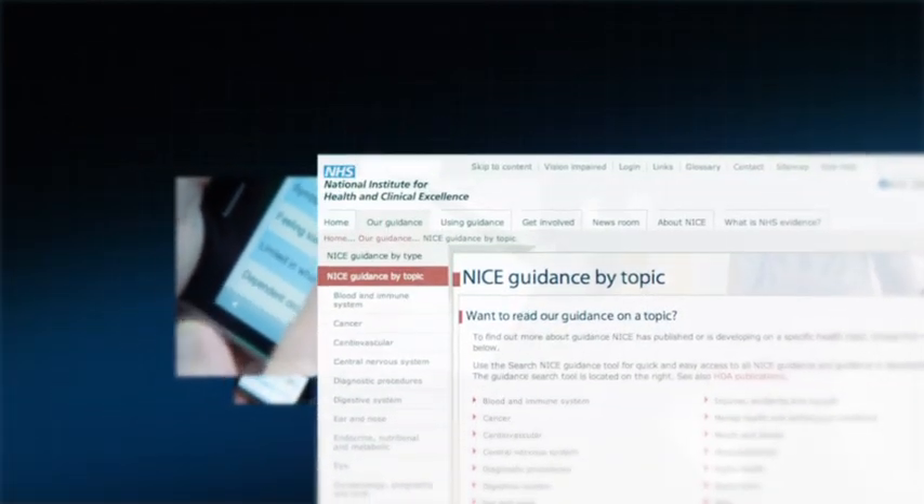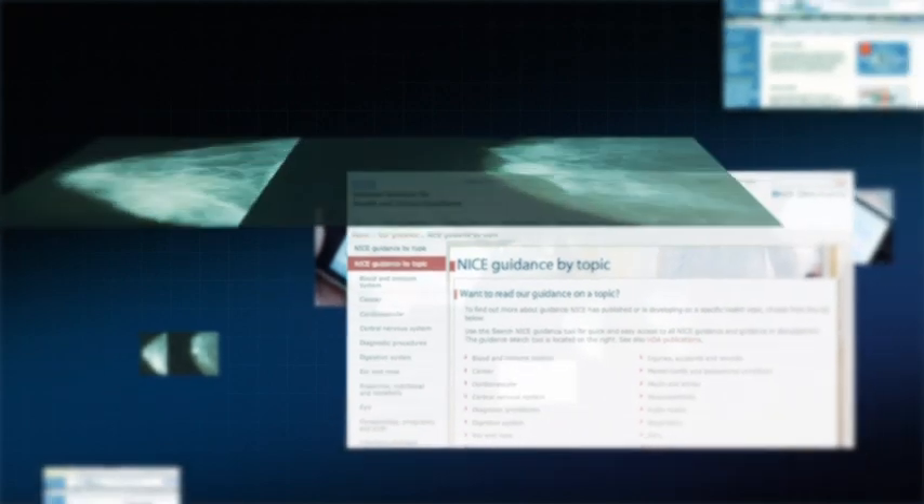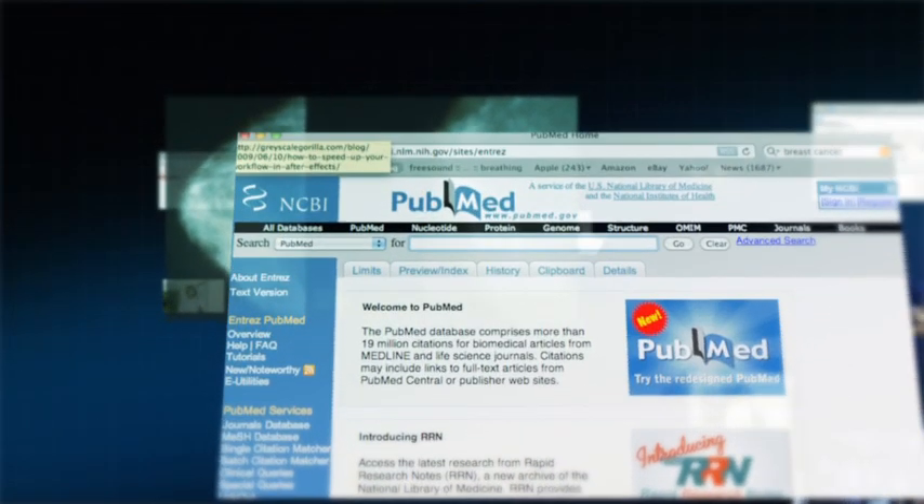SAFE & SOUND is an informatics research project focused on improving quality and safety of patient care. An ambitious project, it harnesses decision-making, process management and communication technologies to assist at every stage in the journey of a patient with a serious disease such as cancer.